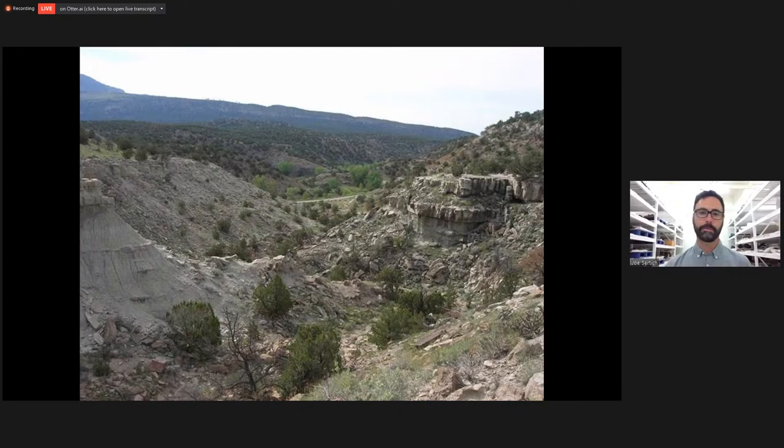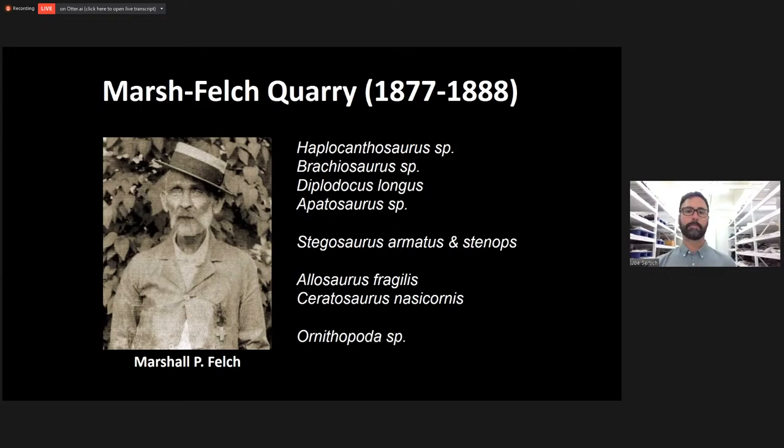During Marsh and Cope's time, they were both pulling amazing fossils from Garden Park. In particular, one quarry called the Marsh Felch Quarry — discovered by Marshall P. Felch and worked over an 11-year period — produced many firsts: the first Apatosaurus, the first Allosaurus, the first Ceratosaurus. All these dinosaurs at the time were new to science. Both Cope and Marsh were based in the eastern U.S., and dinosaurs were loaded onto train cars and sent back to Philadelphia and Yale to be studied and erected in amazing dinosaur halls.